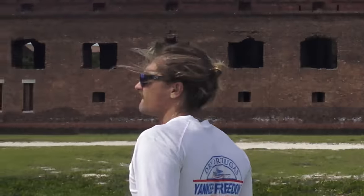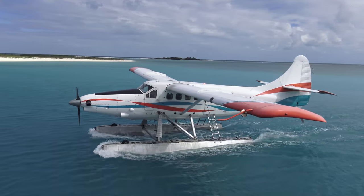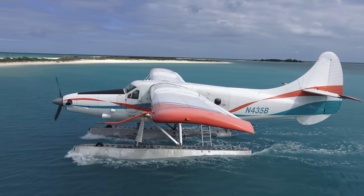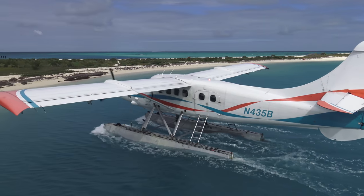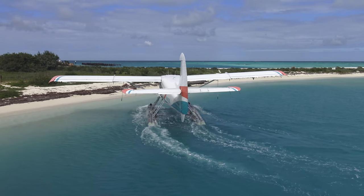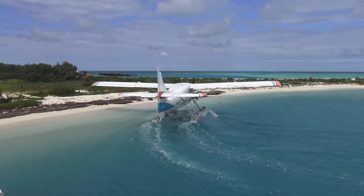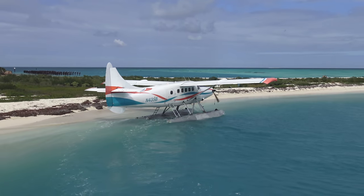Doesn't he look like Riley from Sailing La Vagabonde? If you think I'm obsessed with that plane, you're probably right. I love planes, particularly seaplanes. Actually, I love all modes of transportation, really, but I would have loved being a pilot. Perhaps there's still time — it's never too late.